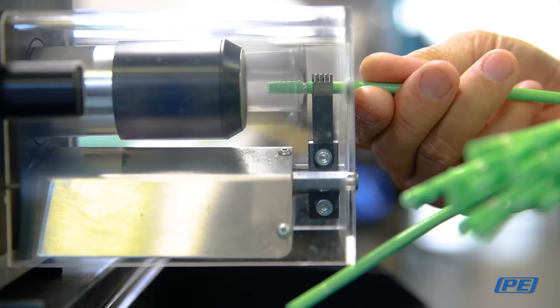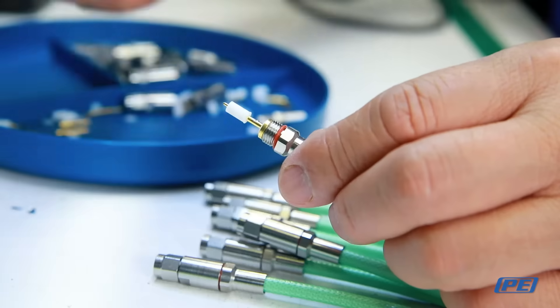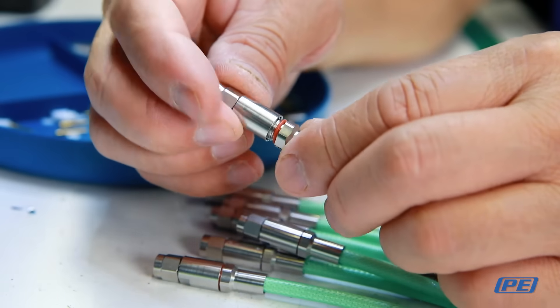All of our custom cable assemblies can be built with no minimum order requirements, full-service testing, custom lengths, labeling, boot options, and phase matching.